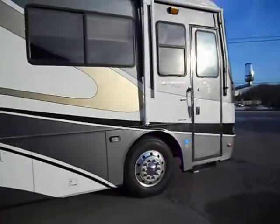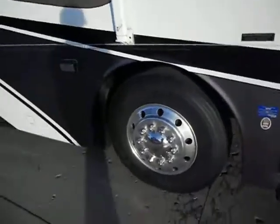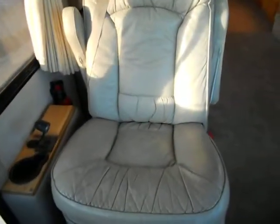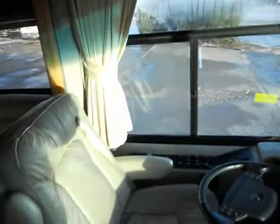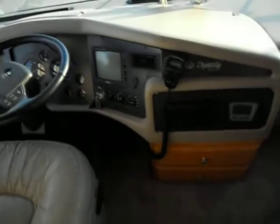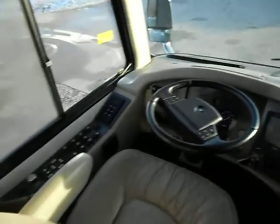Let's take a look inside. As we enter, you have one really nice driver's seat and passenger seat. It's got a TV up above the driver's seat. It's got a CB and backup camera. This is a 6-speed.